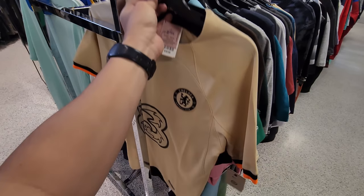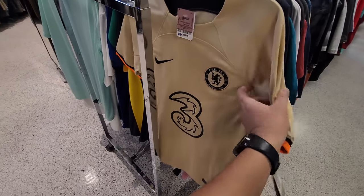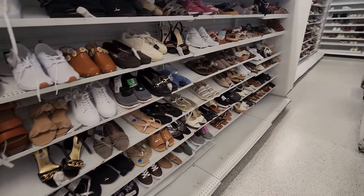Did I miss this? A Chelsea jersey right here — Chelsea Nike jersey, $40, normally $95. It is a small though. Heading downstairs to see if they have any ultra boosts in the women's section. The line's going off like crazy down here.